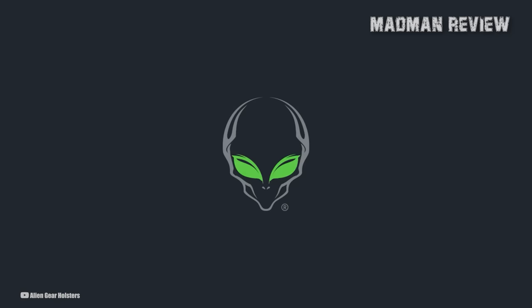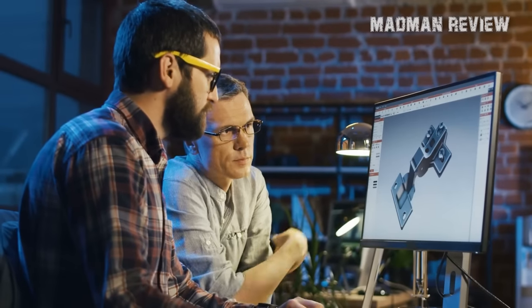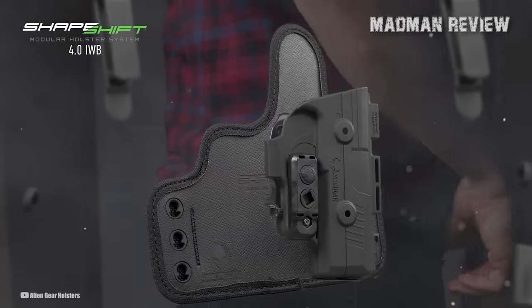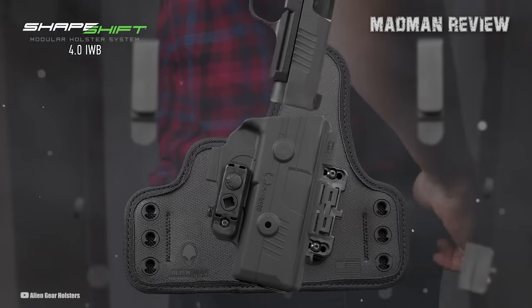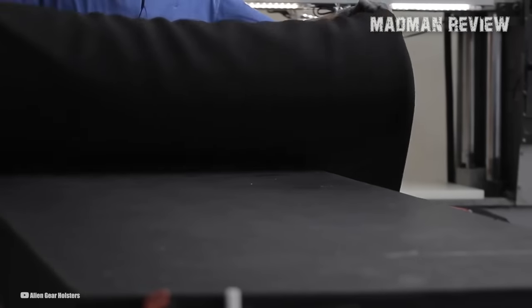Alien Gear designed the Shapeshift 4.0 IWB holster to be the most concealable and comfortable holster available in the market. Their team of engineers put in countless hours of work and conducted hundreds of tests to ensure that the holster is of the highest quality possible.